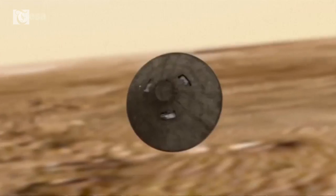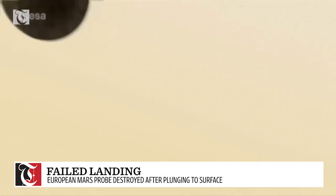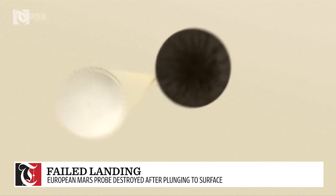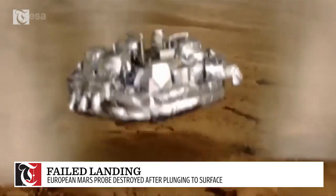This is how the Schiaparelli space probe was supposed to land on Mars. First a heat shield, then a parachute, and lastly a propulsion system, all combining for a gentle landing on the red planet.